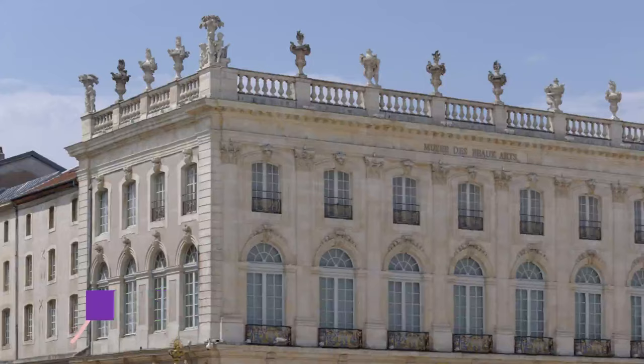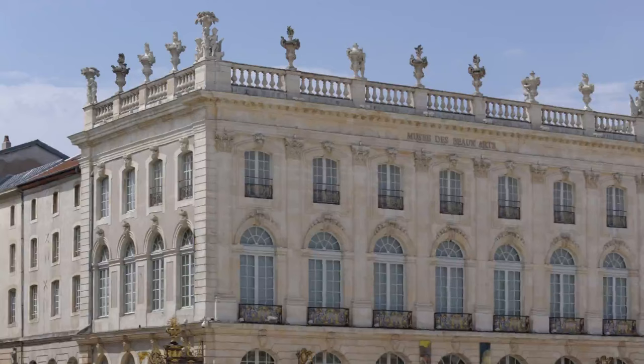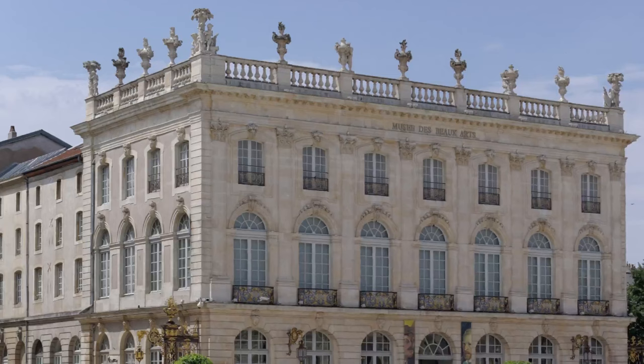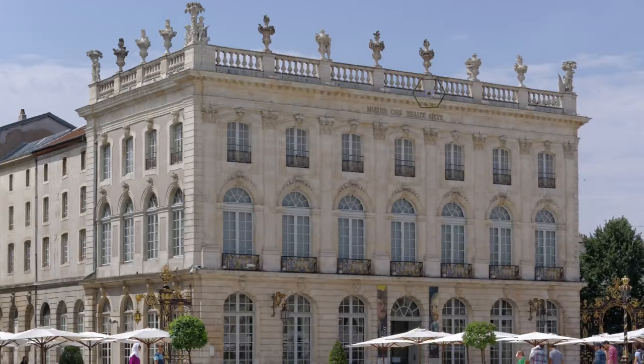Number three: Musée des Beaux-Arts de Nancy. On the Place Stanislas, the Musée des Beaux-Arts de Nancy presents a superb collection of European paintings from the 14th to the 21st centuries. The museum was created in 1793 during the French Revolution when church property was confiscated, and artwork seized from France's churches formed the museum's early collection.